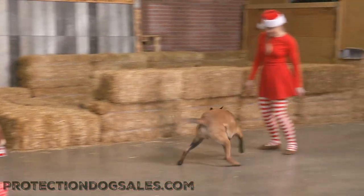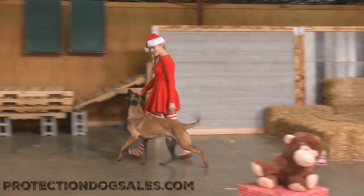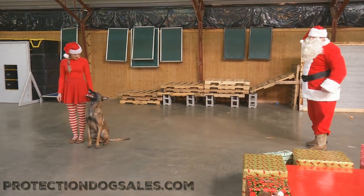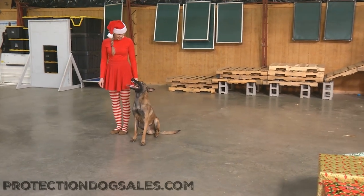Obedience still important — gotta get back to that Elf and get back to the workshop and behave, be obedient, get off the naughty list and get back on the nice list. Hope you enjoyed that little outtake from Protection Dog Sales. Check out our website guys.